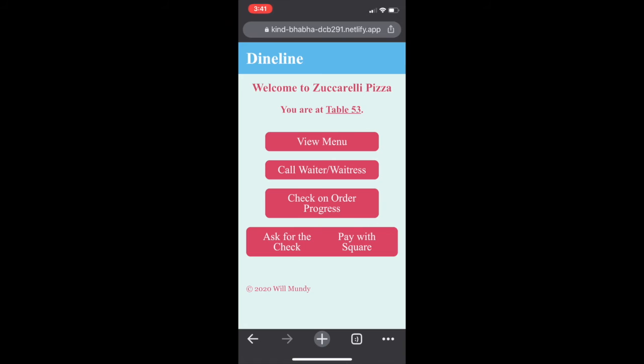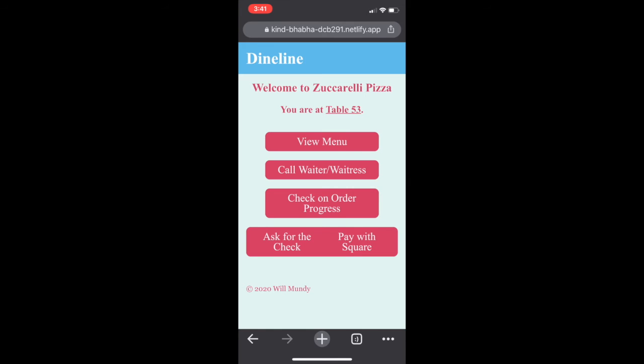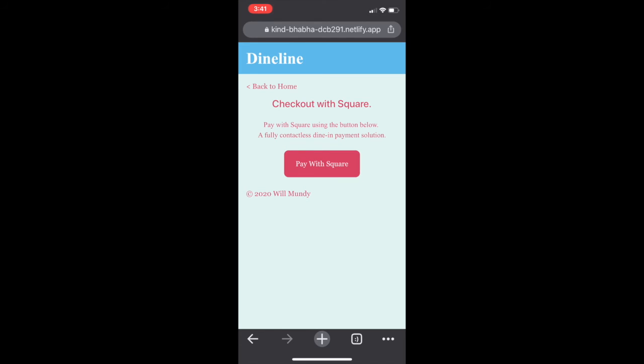Now let's refresh the page, and when we check on the order progress again, we can see that the order data was persisted across those clicks. Finally, it's time to pay for the check. We could either ask for the check or go with a contactless payment solution provided by Square. If we click on that button, we'll be able to check out with Square and not risk any COVID transmission throughout the final phase of our ordering process.